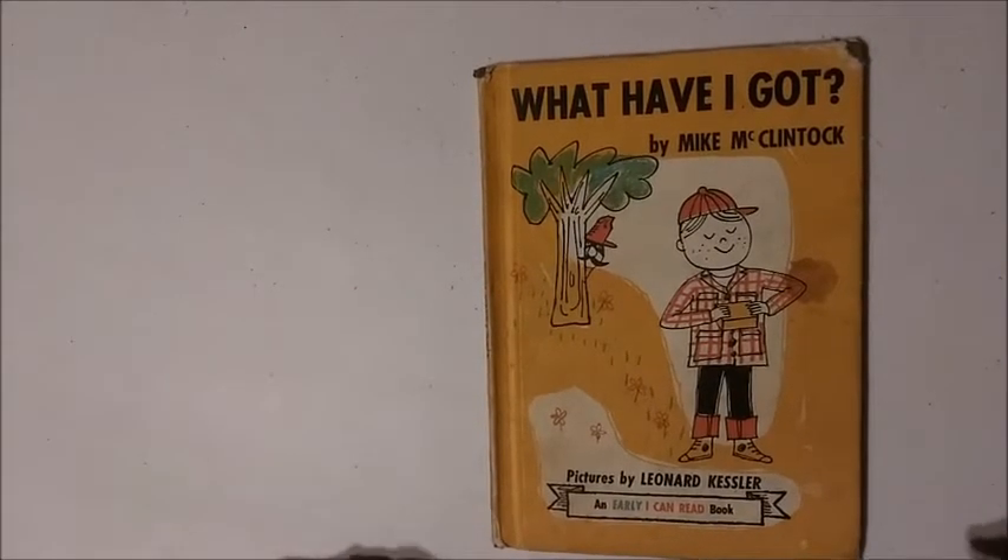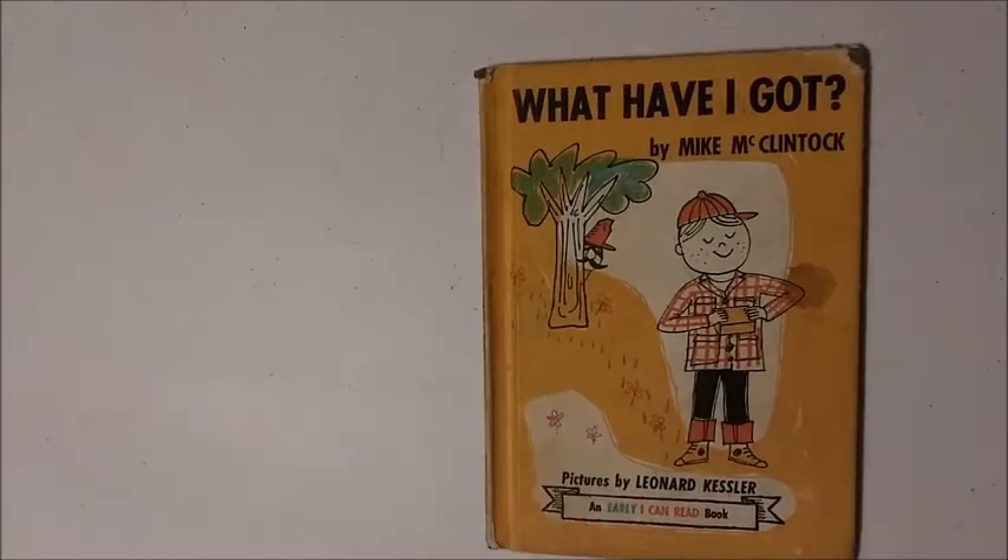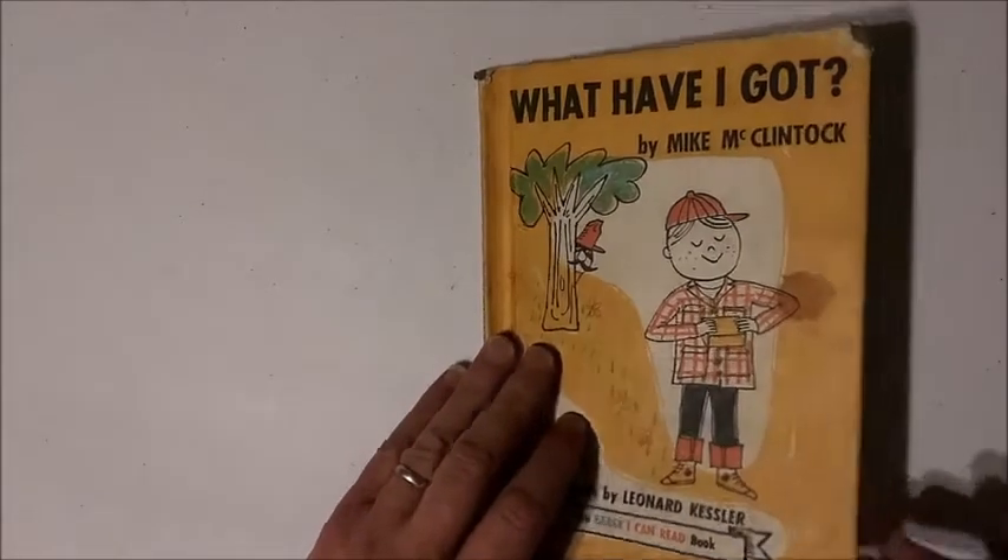Welcome to Children's Storytime Classics. Today we're doing a book from 1961 called What Have I Got? by Mike McClintock. Pictures by Leonard Kessler. This particular book — my mother read to me when I was a little kid, and I read it to my children when they were younger, and it's one of my favorites.